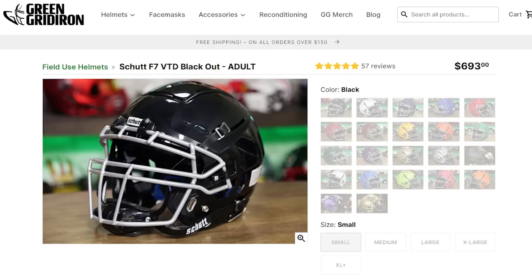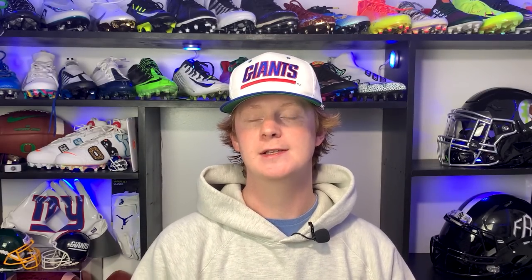Overall, the Schutt F7 is a great option for skill players — it's definitely my favorite helmet on the market. It's lightweight, comfortable, and super safe. Most places are low on stock since the season is underway, but we'll put a link in the description to Green Gridiron, who often has these helmets. Every single product we talk about in this video will be linked in the description so you guys can shop Sauce's locker.